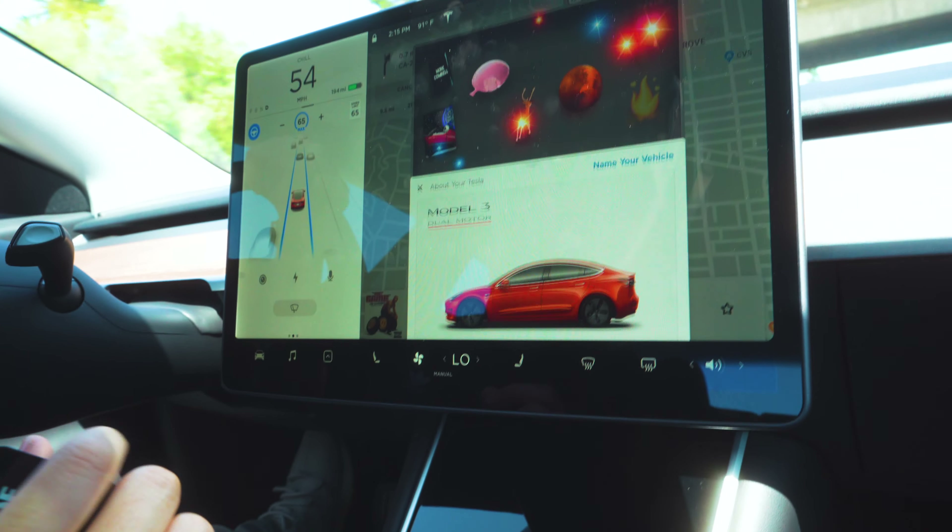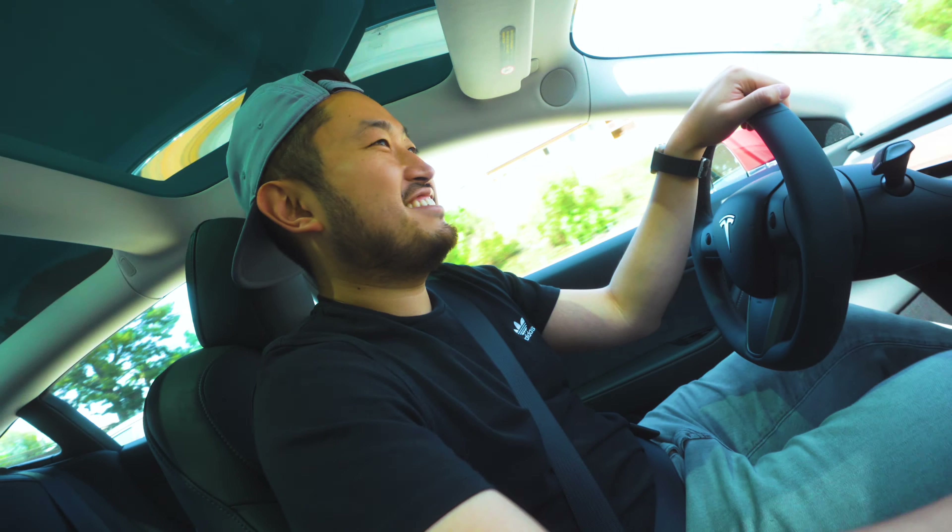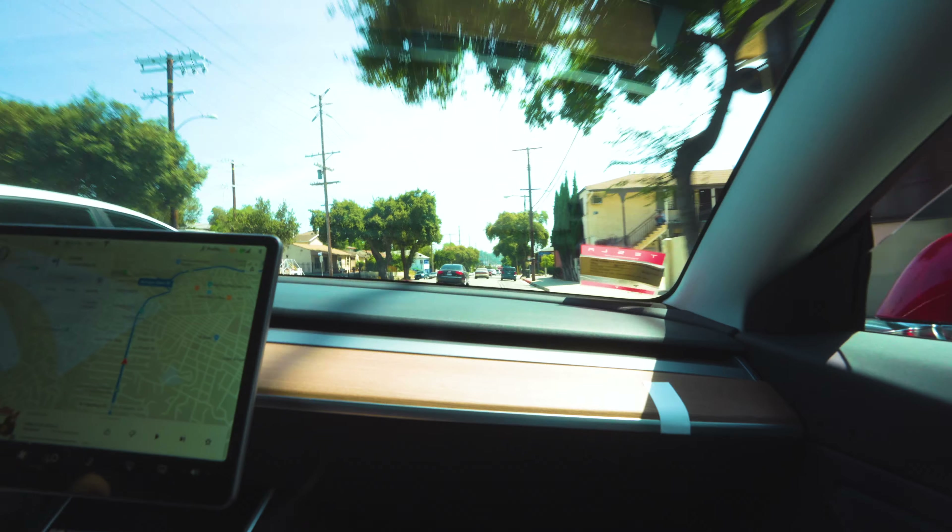Should I name the car Red Rocket? Steve's Red Rocket. So thanks for watching. I bought this Model 3 as a commuter, I wanted to make videos about it, I wanted to Turo it, and I wanted to really test the full self-driving capabilities in Los Angeles. So if you're interested in any of that, hit that like and subscribe. See ya!